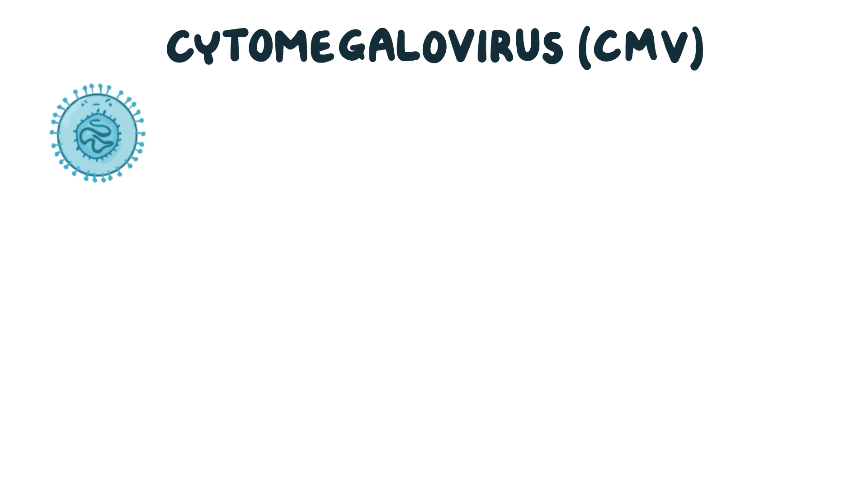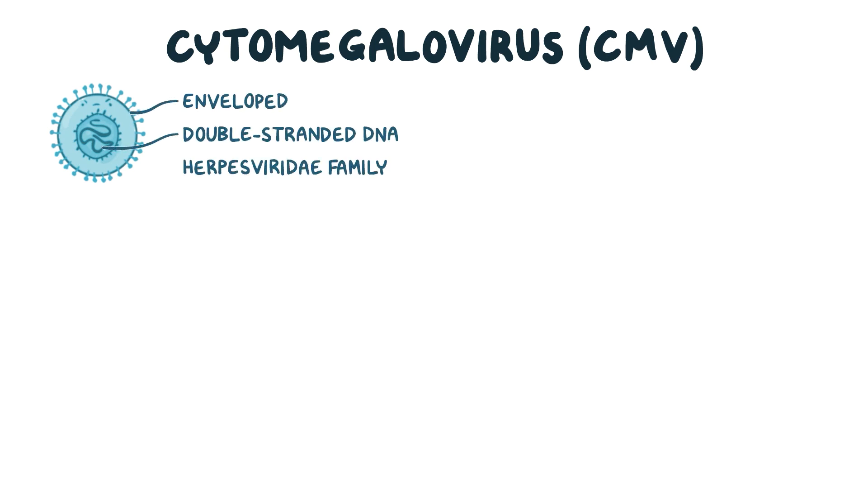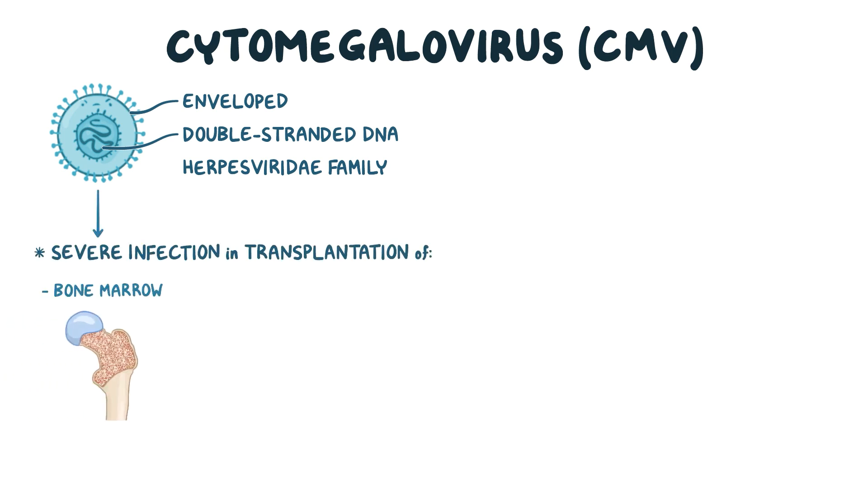Cytomegalovirus, or CMV, is an enveloped, double-stranded DNA virus that belongs to the Herpesviridae family. It's one of the most common viruses to cause severe infection in individuals undergoing transplantation of bone marrow or solid organs like the liver or kidney.